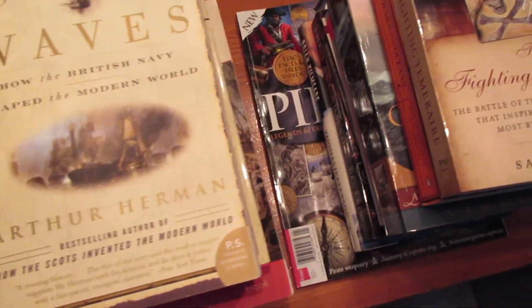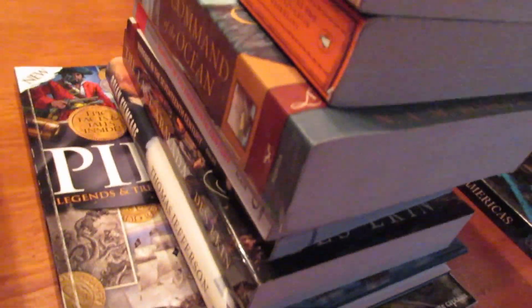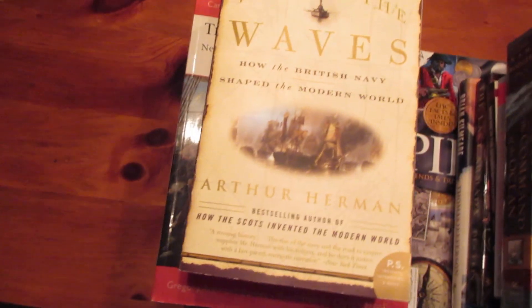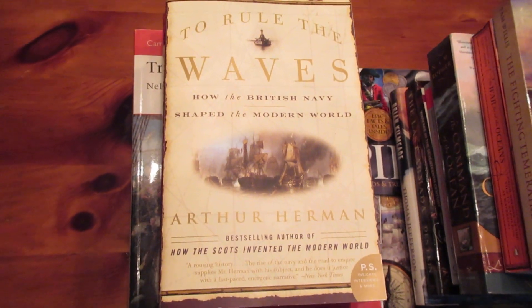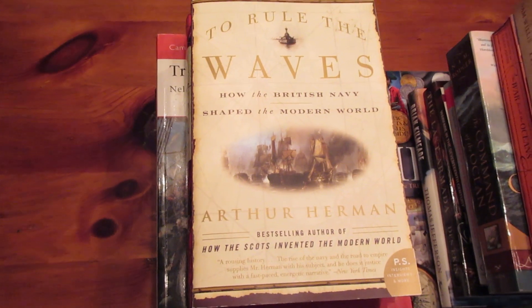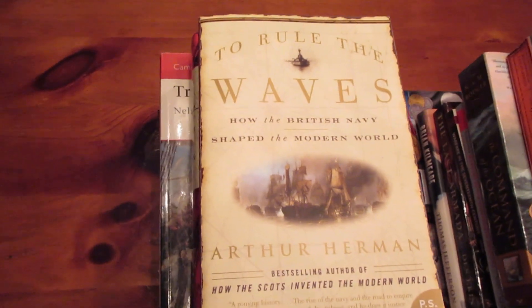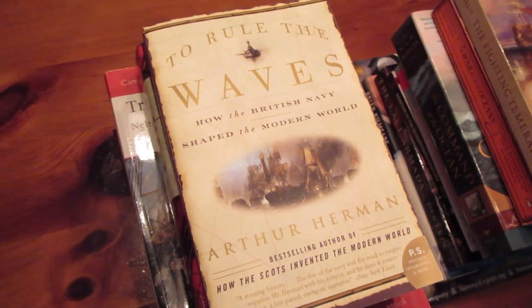I'm basically going to go through all the books. I counted 26 books total, and I actually haven't read all of them — most of the final stack is stuff I haven't read. But I'm going to start with the best one, which is not the first one I read. The best one I've read is To Rule the Waves by Arthur Herman. This is beyond epic — this is my favorite of all time.